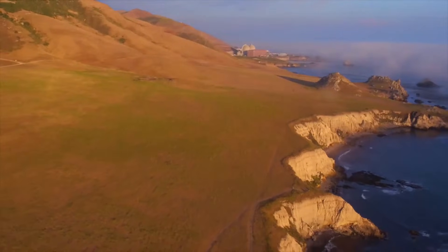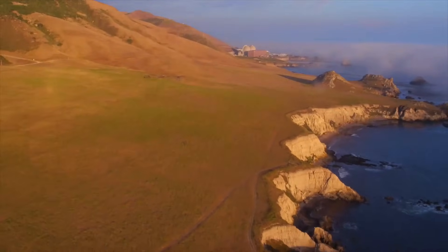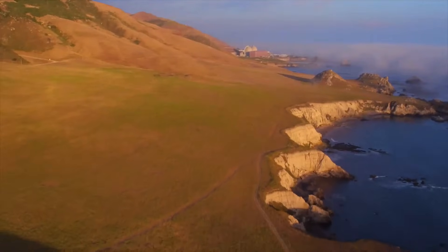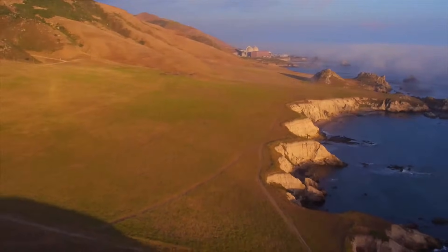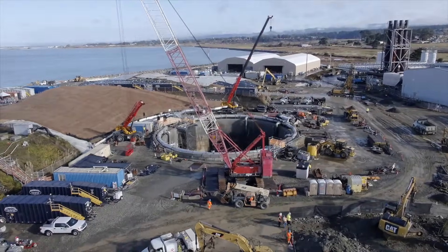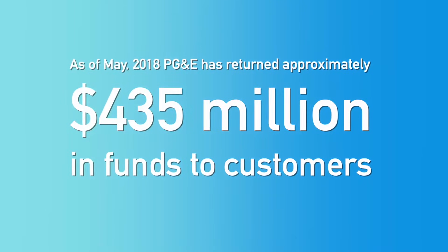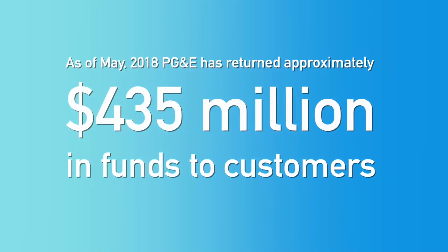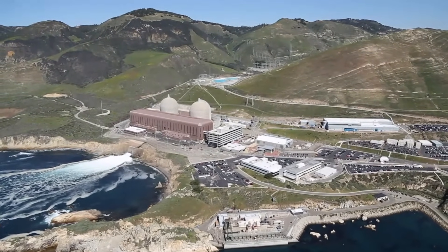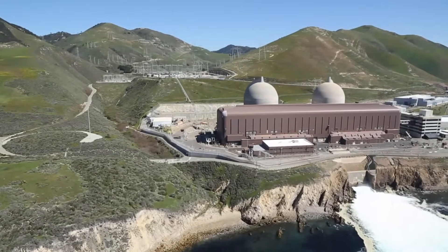PG&E joined with other utilities to sue the federal government over failing to take responsibility for used fuel. To date, PG&E has recovered essentially all costs associated with storage of fuel at both Diablo Canyon and Humboldt Bay Power Plant, and as of May 2018 has returned approximately $435 million in funds to customers. PG&E will continue to safely store used fuel on-site and expects to continue filing claims seeking reimbursement of used fuel management costs until a permanent repository is established by the Department of Energy.